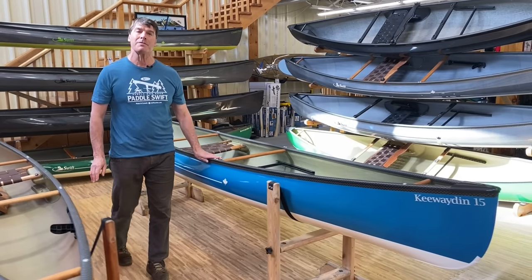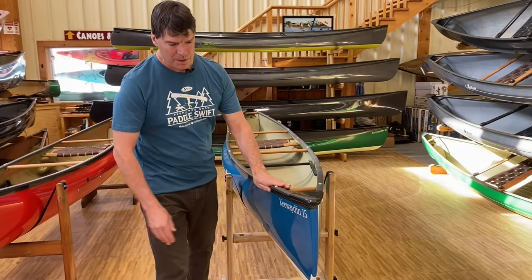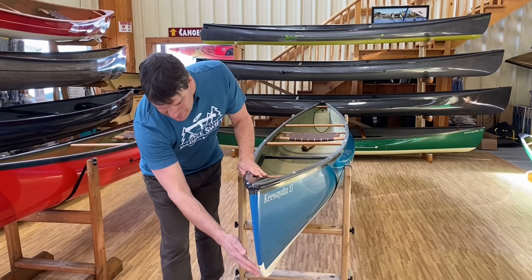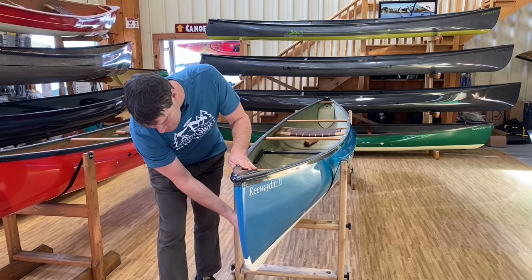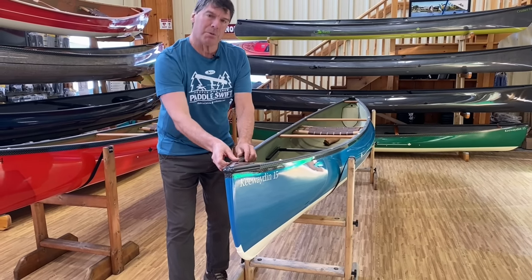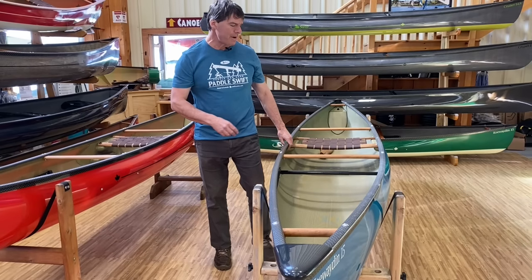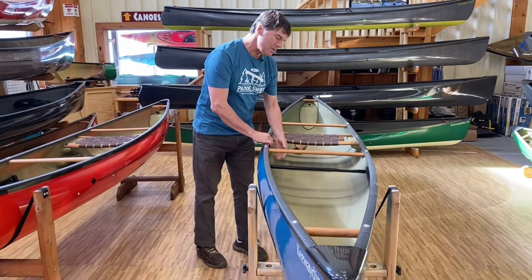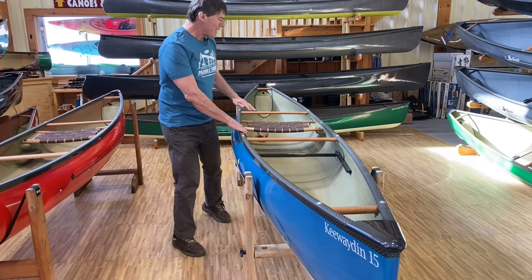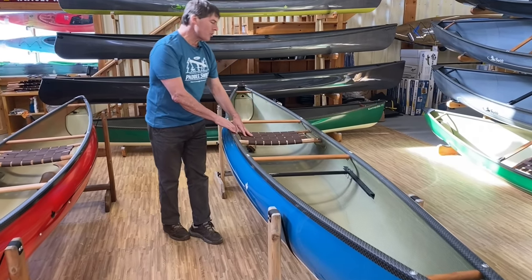The boat right next to it is the brother to the Keweighting 14 — this is the Keweighting 15. This is a beautifully finished boat, sapphire blue finish in Kevlar Fusion. It's got the champagne two-tone bottom with Kevlar skid plates, the black and gold carbon Kevlar trim. This has one of my favorite options for a solo canoe: the adjustable carbon foot bar.